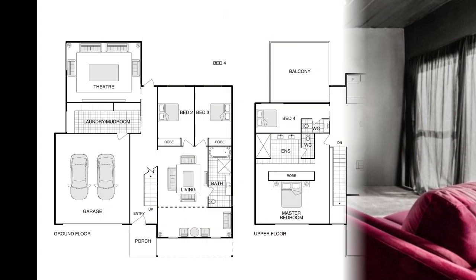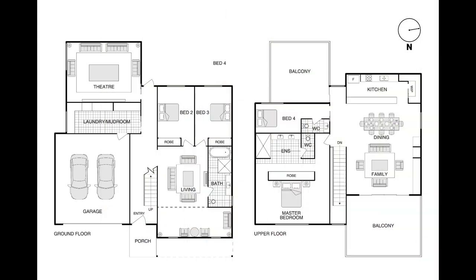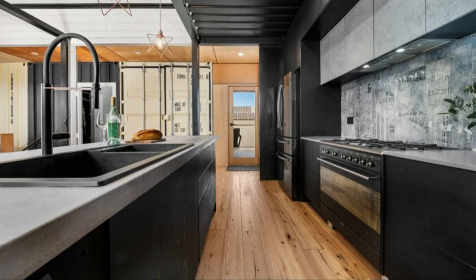The heart of this amazing container home is the upstairs living space. A beautiful timber staircase straddles the entrance lobby, connecting to the open plan living area on the upper floor.